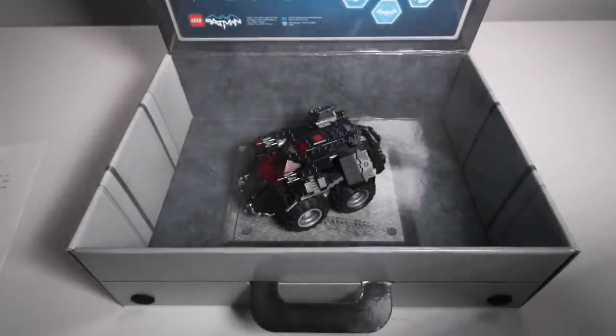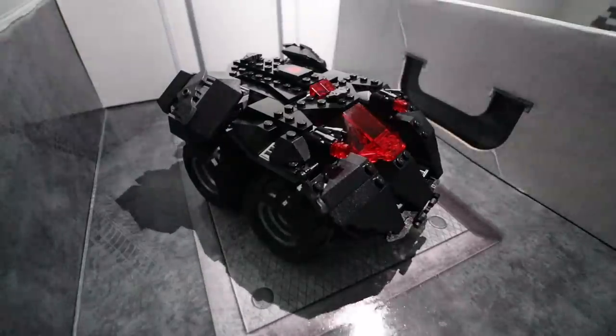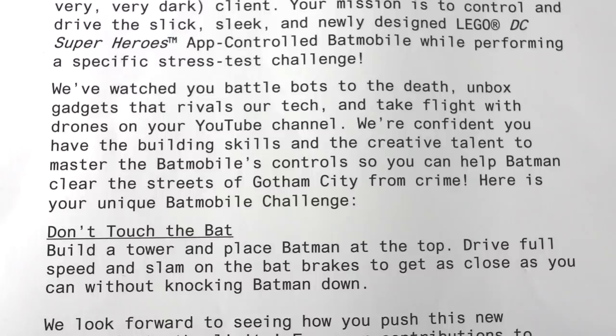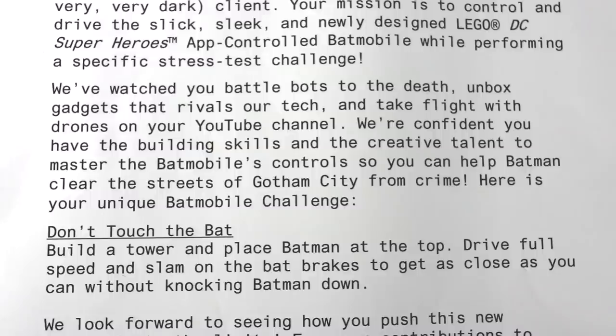Your mission is to control and drive the slick, sleek, newly designed LEGO DC Super Heroes app-controlled Batmobile while performing a specific stress test challenge. We've watched you battle bots to the death, unbox gadgets that rival our tech, and take flight with drones on your YouTube channel. We're confident you have the building skills and creative talent to master the Batmobile's controls so you can help Batman clear the streets of Gotham City from crime. Here is your unique Batmobile challenge.